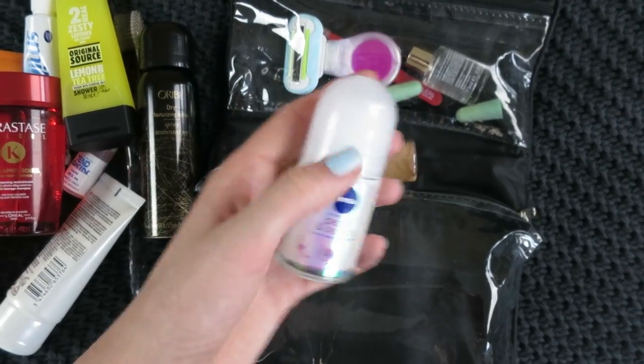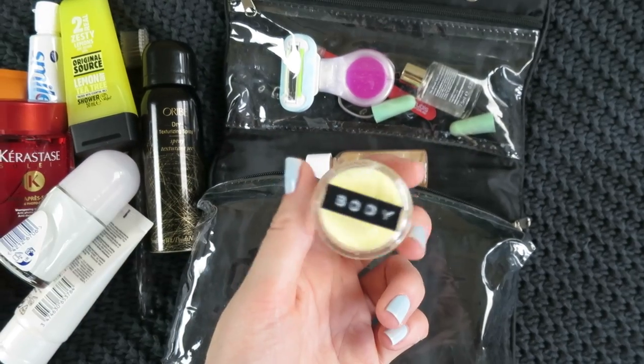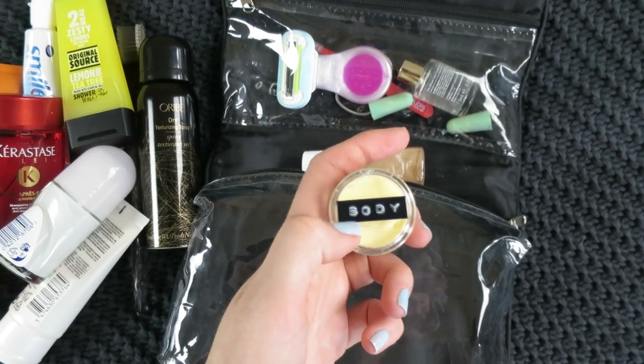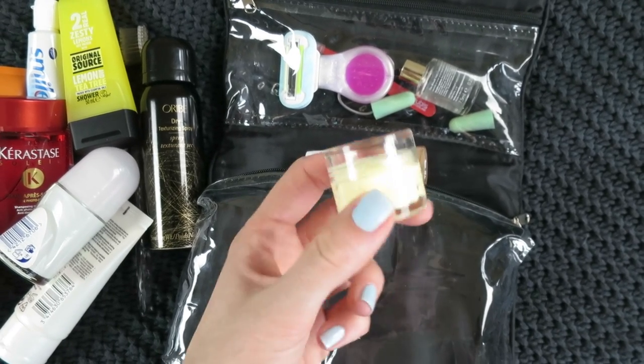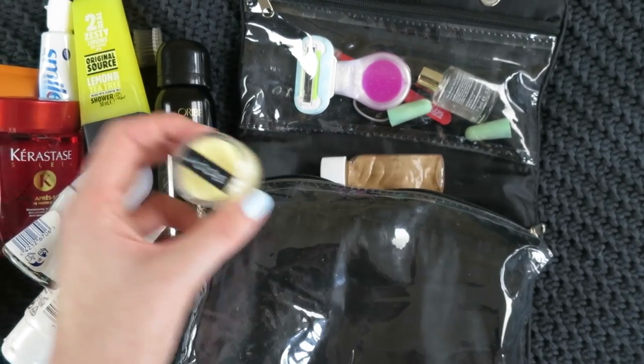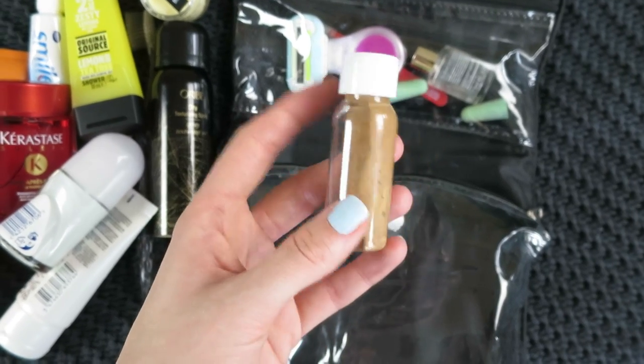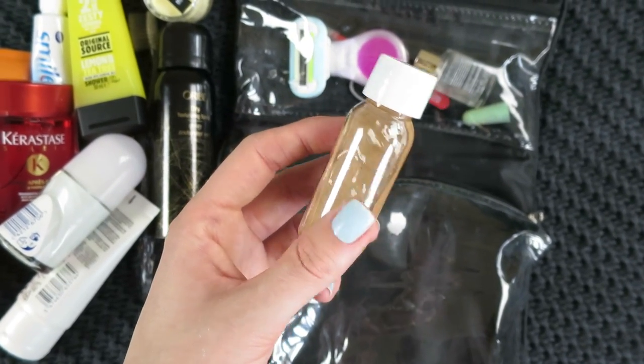There's a little mini roll-on deodorant. I always forget body cream and then really miss it, so I've got the Kiehl's Crème de Corps Whipped Body Butter in a little Muji case — I even went a bit crazy with my label maker and put a body sticker on top. And then there's the Vita Liberata Capture the Light in a little bottle, I think from Boots.